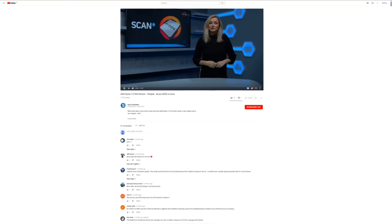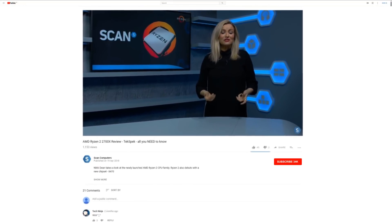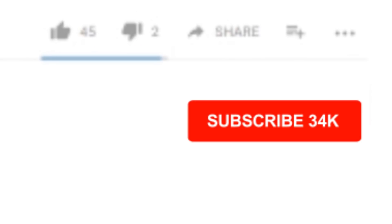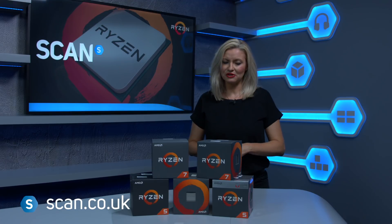If you want more details on how Ryzen 2 performs in other workloads, you can check out our tech spec video — links in the description or on our YouTube channel. Don't forget to hit the subscribe button to keep up to date with all the latest news and features, and you can check out Ryzen CPUs at Scan.co.uk.